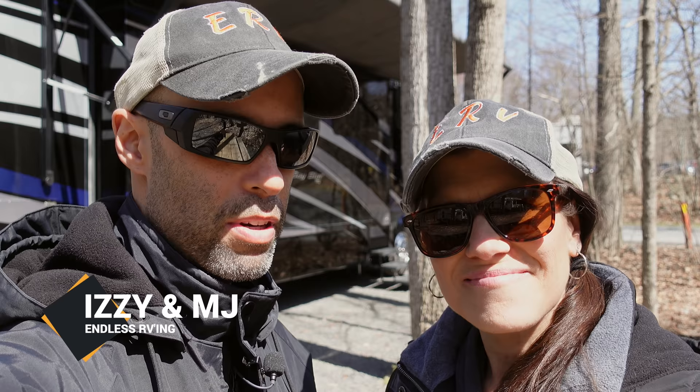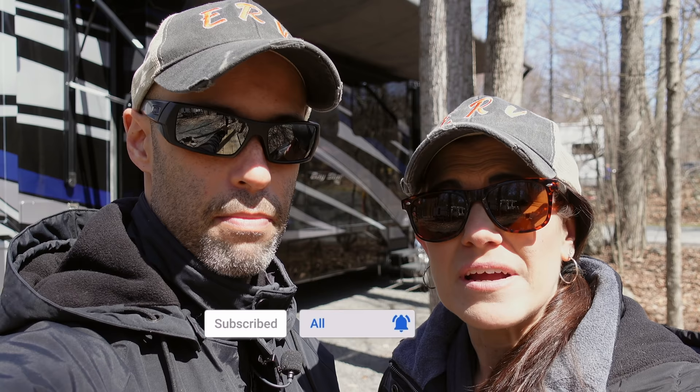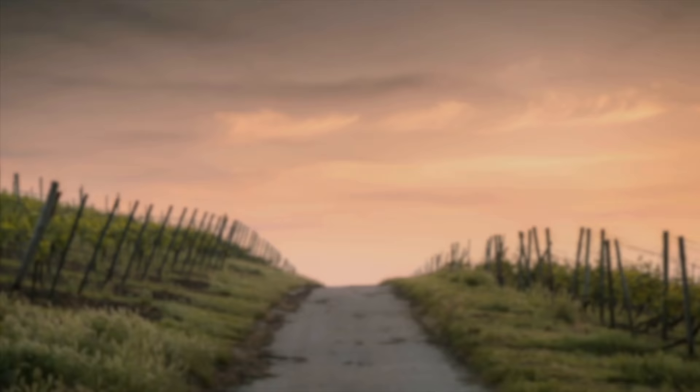Hey guys, Izzy and MJ from Endless RVing. In today's video, we're going to be talking about a pretty important topic in RVing — towing. We're going to cover six mistakes that RV owners make that can cause life-threatening injuries or even death.